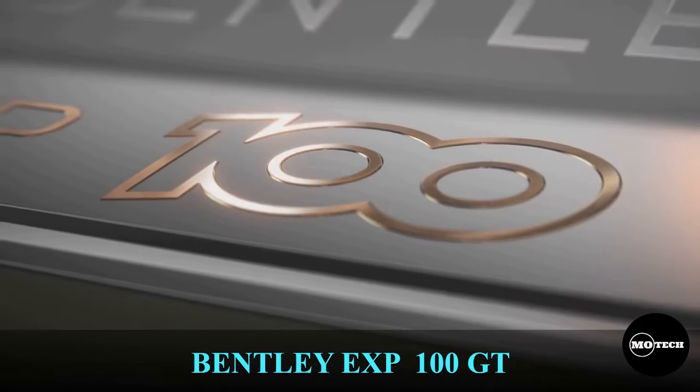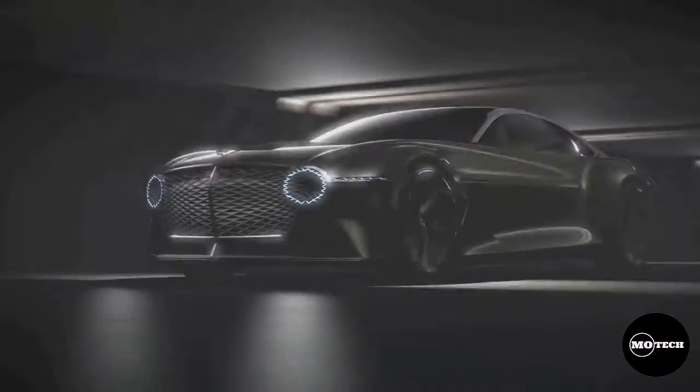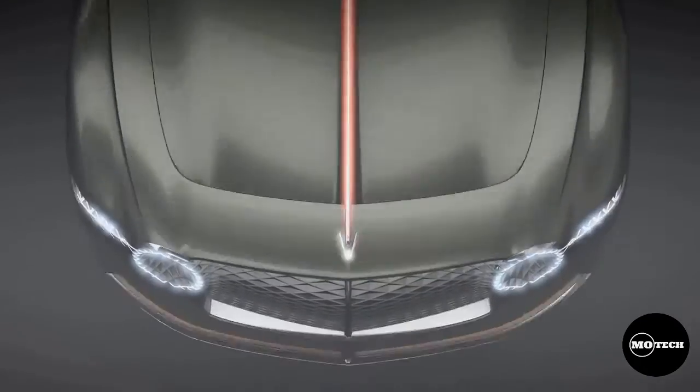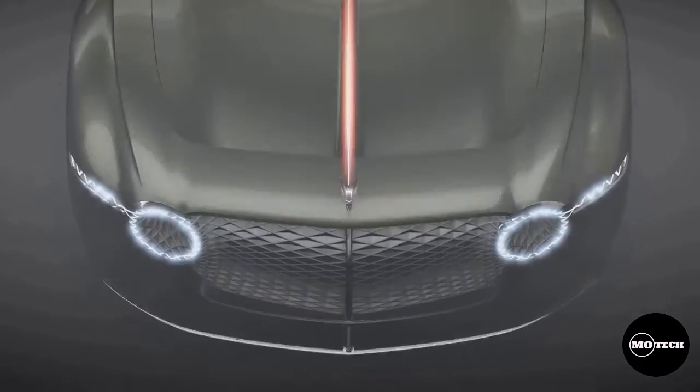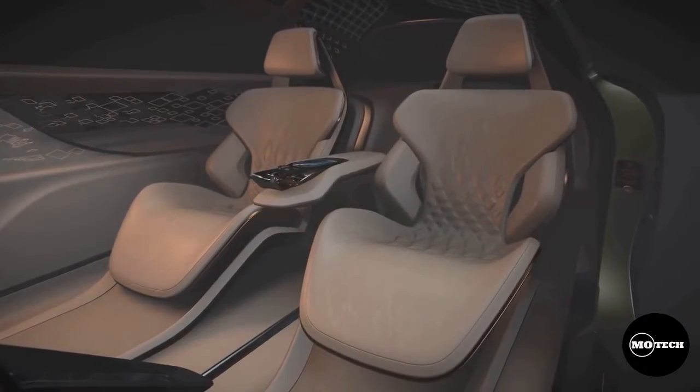The Bentley EXP100 GT is a concept car introduced by Bentley for its 100th anniversary on 10 July 2019. It is Bentley's vision of a GT car for 2035 that pairs artificial intelligence with sustainable materials made from recycled rice husks and wine production waste.